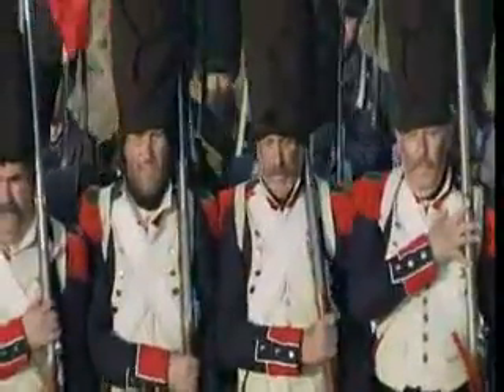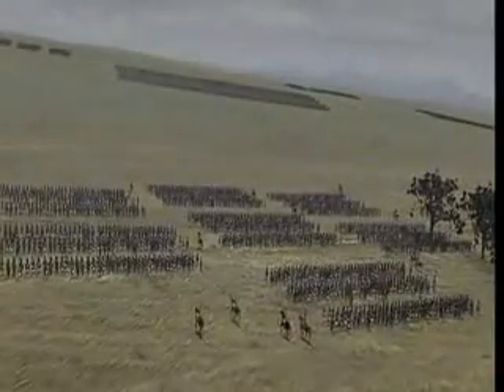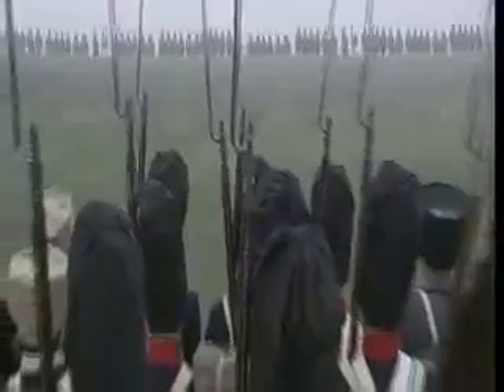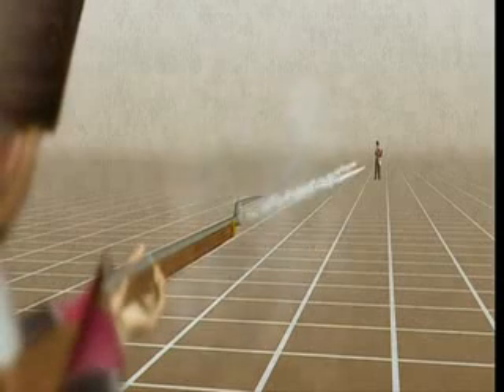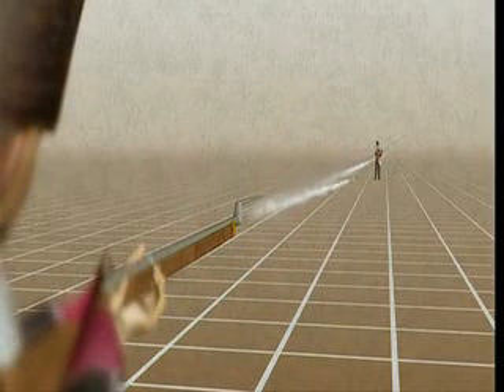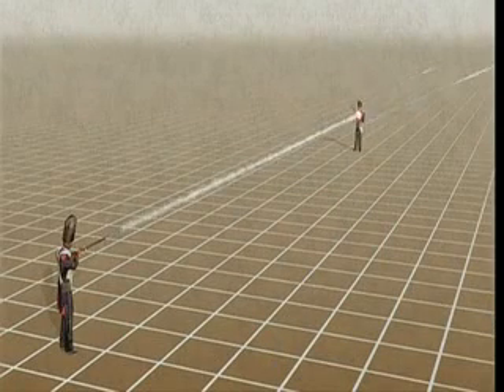The strategy of marching directly toward your opponent over open ground may seem ludicrous today, but the firearm technology of the period demanded close-quarter combat. The most commonly used firearm at Waterloo was the musket. A soldier aiming his musket at another man 100 meters away has about a 1 in 30 chance of hitting him. If his target is 50 meters away, his chances improve to 1 in 3.